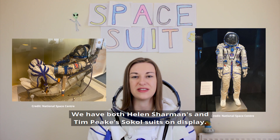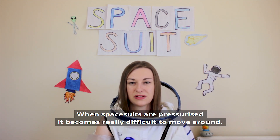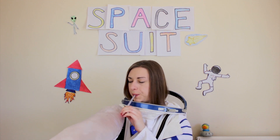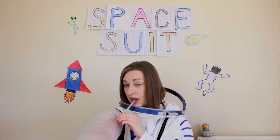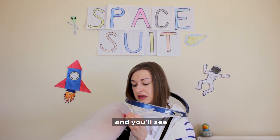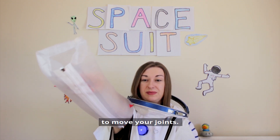We have both Helen Sharman's and Tim Peake's Sokol suits on display. When spacesuits are pressurised, it becomes really difficult to move around. I thought I'd show you with the help of this giant arm bone. So they've got all the spacesuits with air, and you'll see it gets really difficult to move your joints.